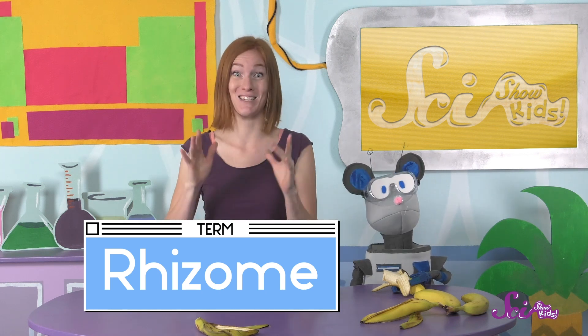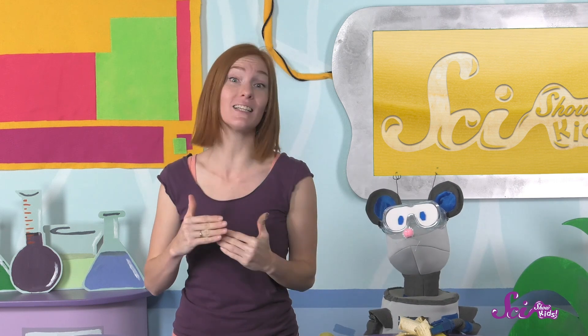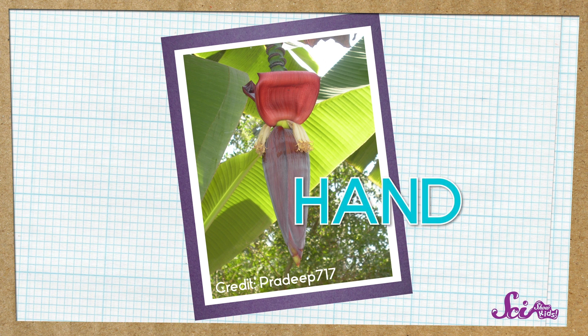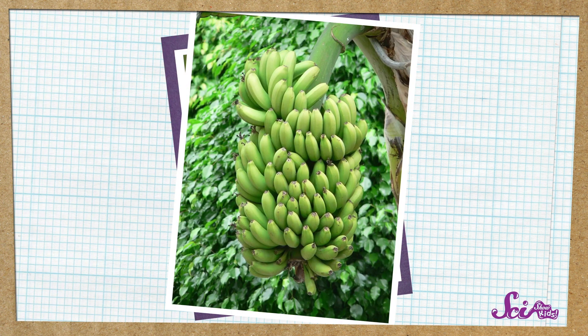Inside those packed leaves is the rhizome. It's a part of the banana plant that starts underground, growing a system of roots and shoots. And above ground, it grows taller and taller inside the leaves of the fake stem. When the banana plant is fully grown, the top of the rhizome grows clusters of flowers. Each cluster is called a hand, and some of those hands of flowers will turn into hands of delicious bananas.